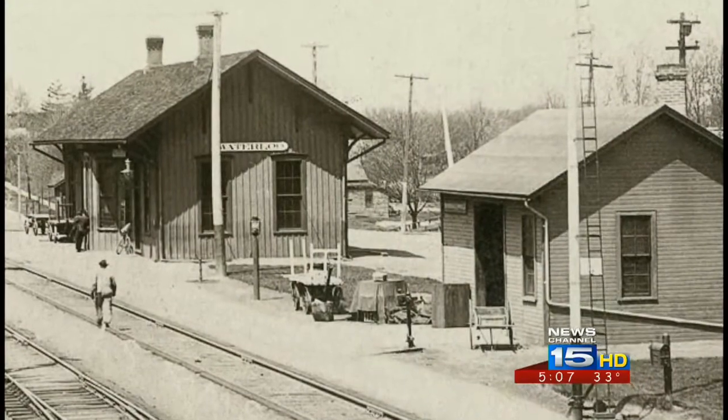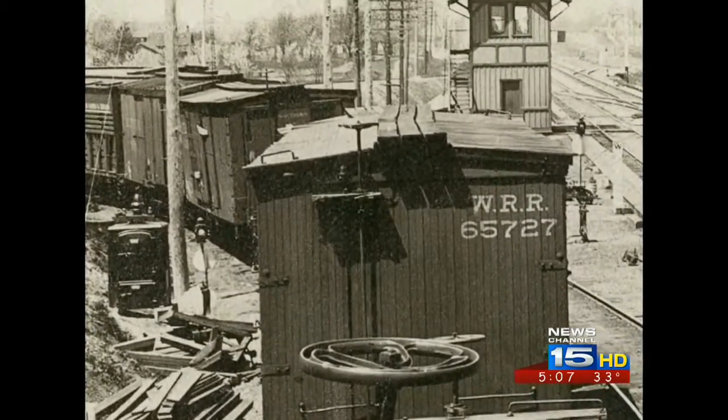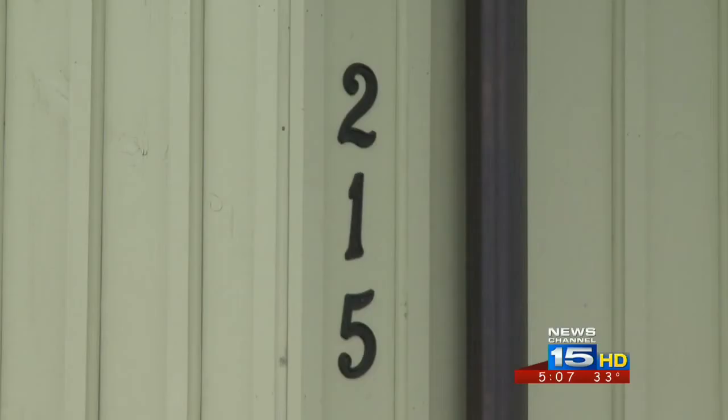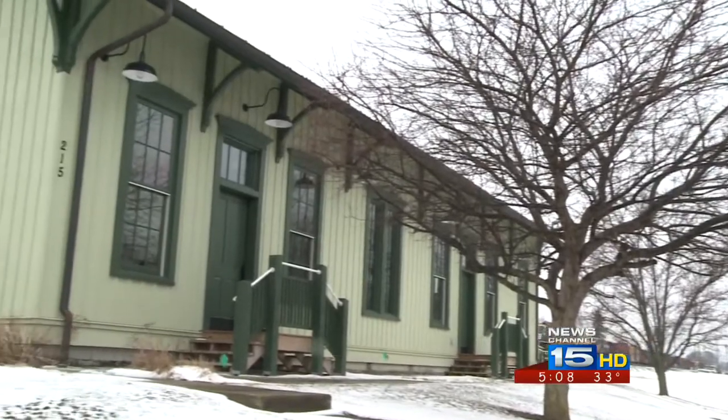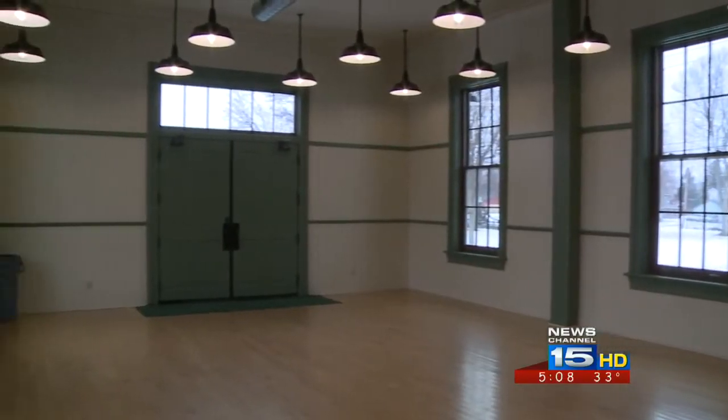This station was built in the 1800s when the railroad industry was booming and Waterloo was a big stopping point. In the 80s, it was moved to its current spot when Conrail threatened to tear it down. And in 2005, it was fully restored, serving as a place for community events up to this point.